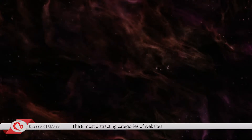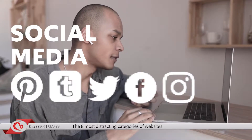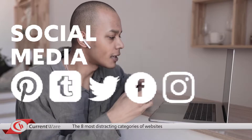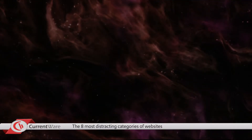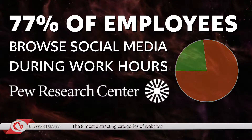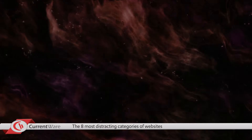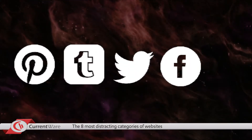The first category to look after is social media. Social media is an excellent tool for keeping in touch with family and friends or connecting with like-minded communities. Unfortunately, the addictive nature of these websites means they can easily become a major distraction. Shockingly, a survey from Pew Research found that a whopping 77% of employees admitted to using social media during work hours. Unless your employees are managing your company's social media account, these platforms aren't going to be needed for work. Some examples of these sites are Tumblr, Facebook, Twitter, Pinterest, and TikTok.